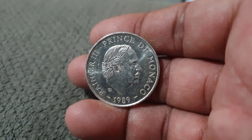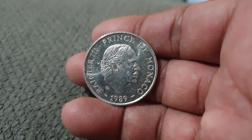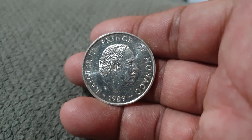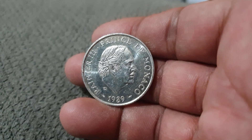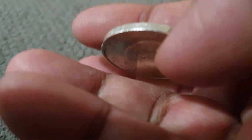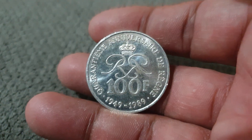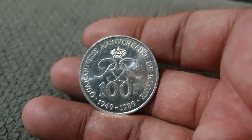It depicts the 40th anniversary of the reign of Prince Rainier III of Monaco. You can see here Prince Rainier's portrait in the middle, facing the right, and the lettering surrounding it reads 'Rainier III Prince de Monaco.' The year below is 1989, and you can see the mintmark H on the edge.